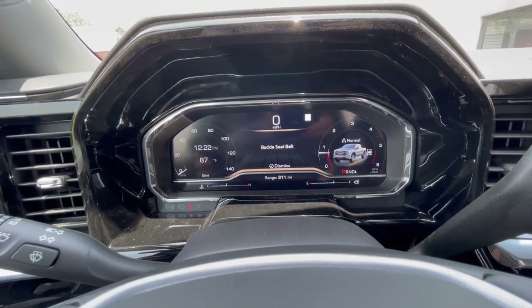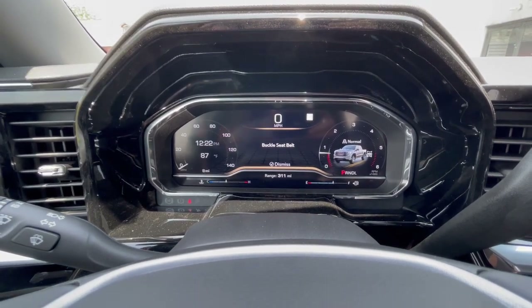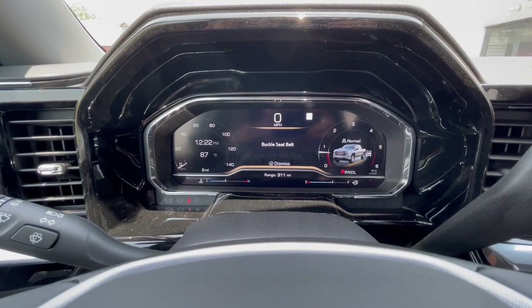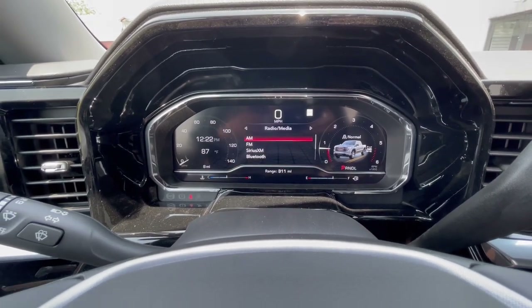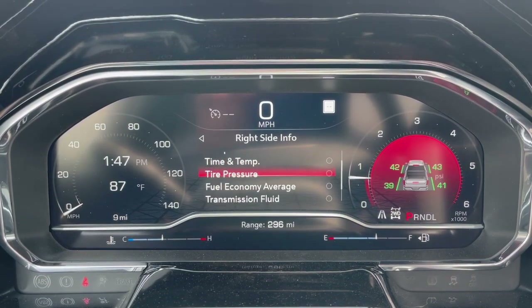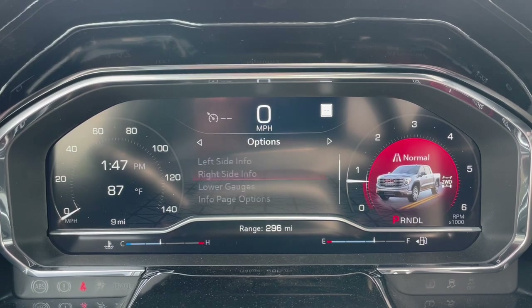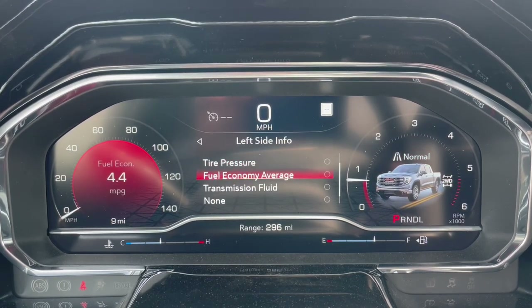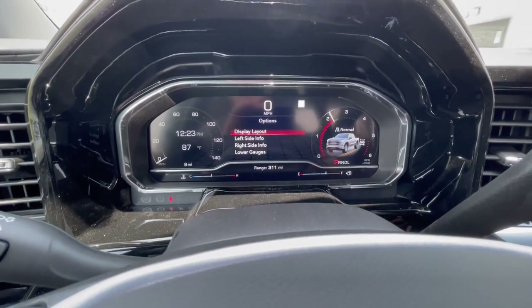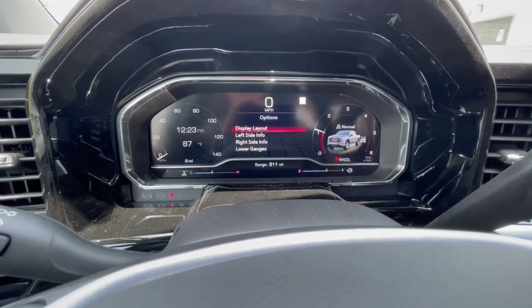This is an entirely digital gauge cluster — everything in this screen is a screen with no actual physical gauges, which might be a turnoff for some but I think it's a really neat feature. It allows you to basically lay out anything how you want. You have your digital speedometer, music navigation, phone settings, engine temperature, fuel level digitally laid out, and it tells you what drive mode you're in. If you give it the gas, you get a cool little red line that goes up with the speedometer.